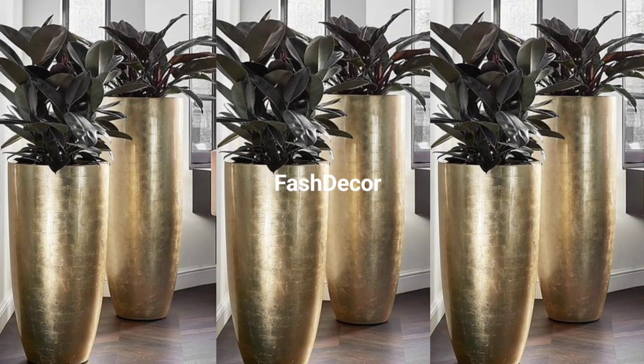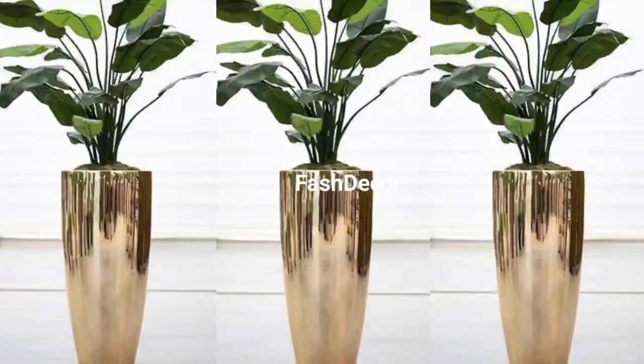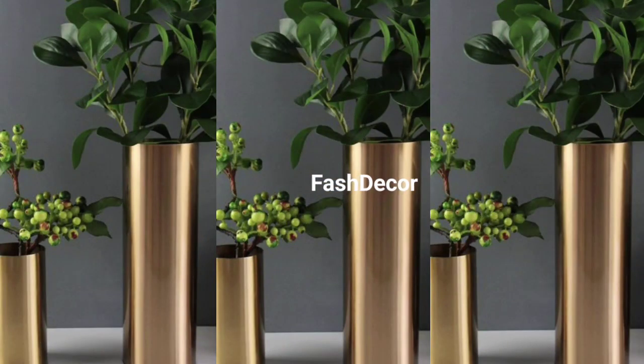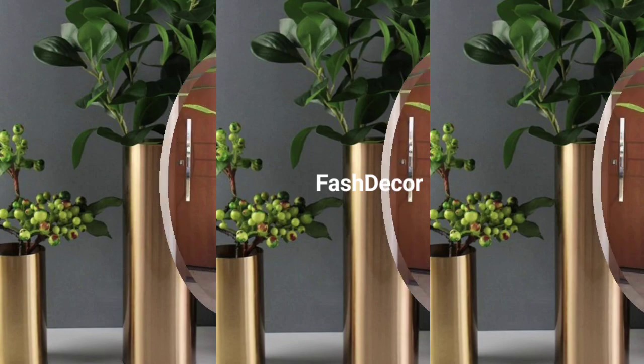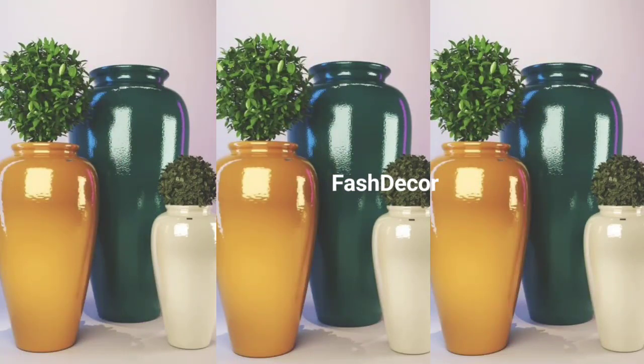Let's embrace rustic elegance. Find a big weathered vase and fill it with dried botanicals or tall grasses. It's a look that's perfect for adding warmth to your home, especially during the fall.